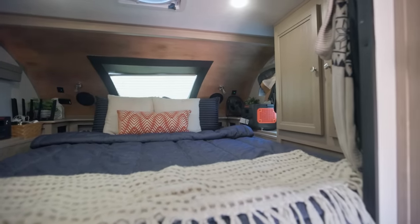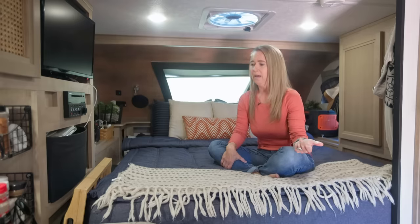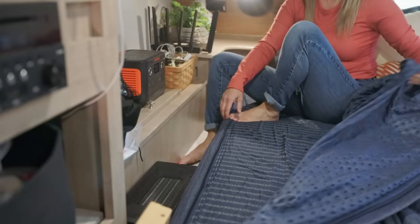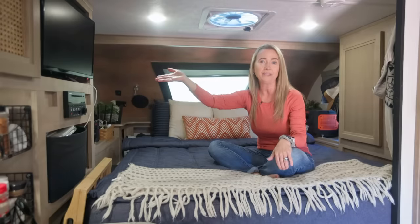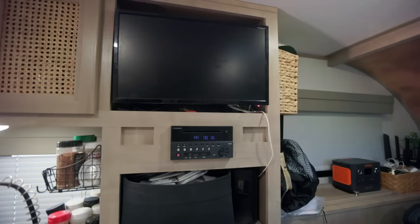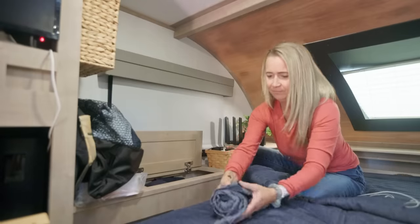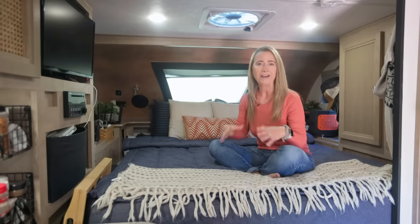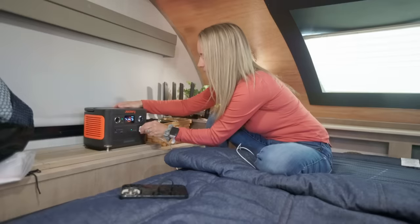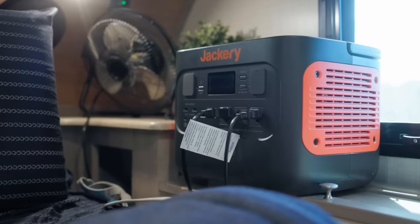This is our bedroom. It's an RV queen-size mattress — a little shorter than a normal home mattress, but we upgraded to a much better mattress, which you'll want if you're living in it. We also added zipper bedding, which makes it much easier to make the bed since there's nowhere to stand on the side. On the side is our entertainment center with our TV and Wi-Fi. Over here is my dresser where I keep workout clothes, undergarments, and storage baskets. On both sides of the bed we have Jackery battery packs — I charge my phone and watch, and Shane runs his CPAP and fan all night on the 1000-watt Jackery.